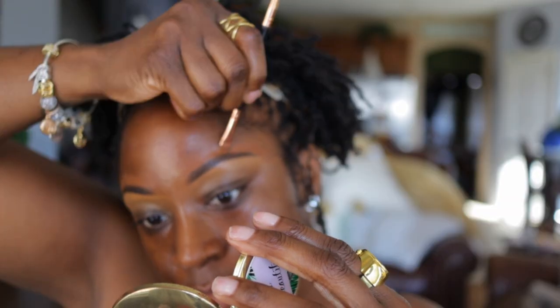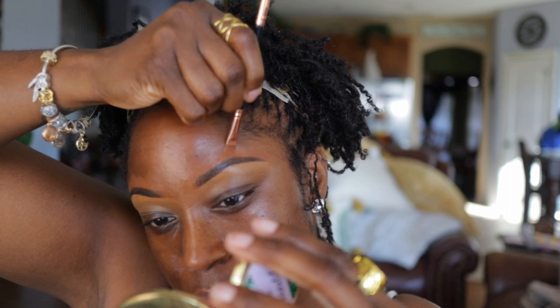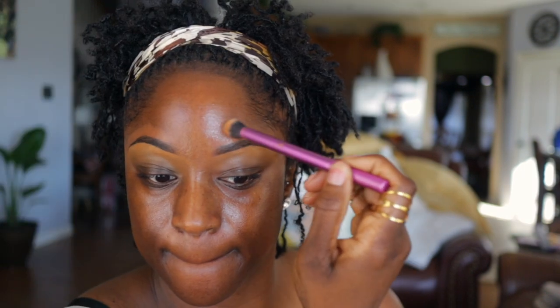And look at that hair — I was loving my hair in this video. If you haven't caught it yet, go back and check out my wash day, moisturize, and braid-out routine video.